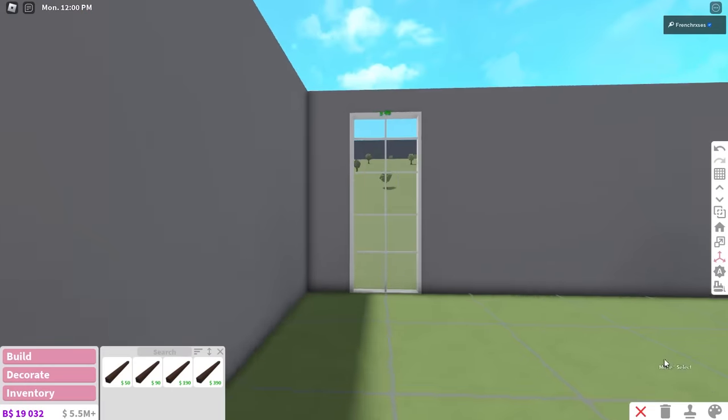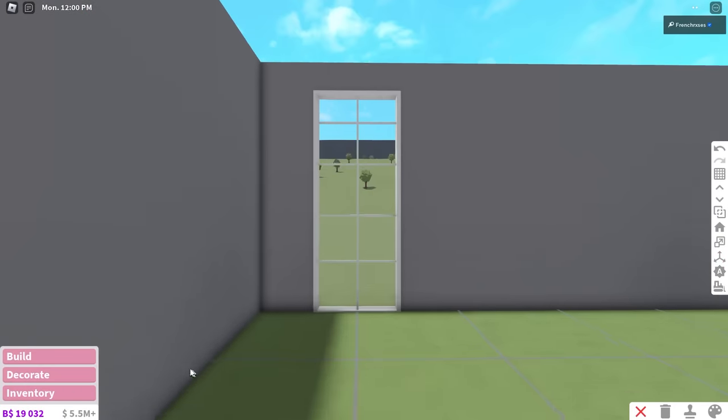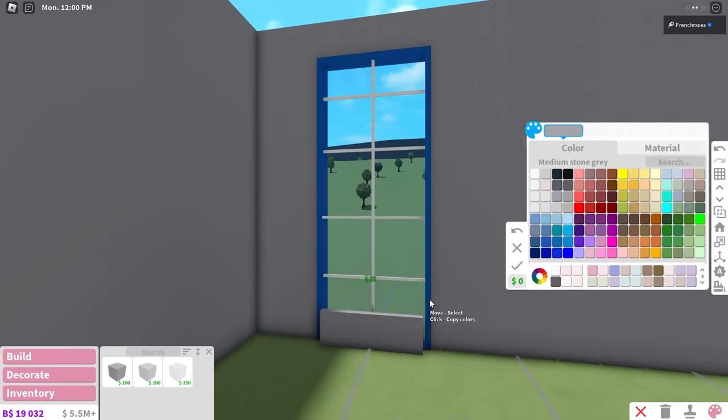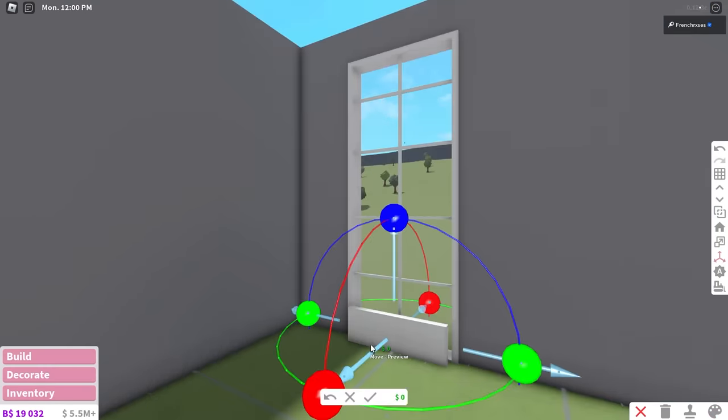So instead of building my actual bedroom, we are going to build my dream bedroom. I'm hoping in the future I can buy some of these items and put them in my room, and eventually my room will look like it, because my room needs a lot of help. So let me show you what we're doing today.